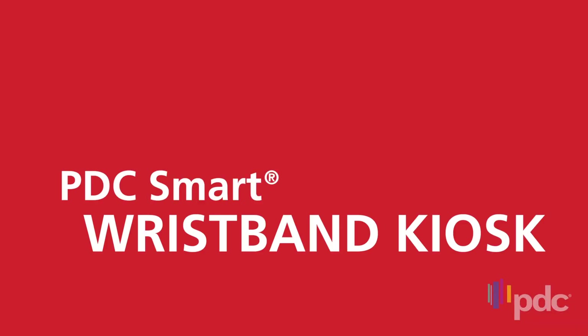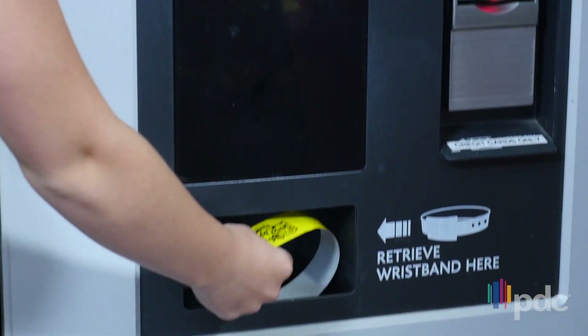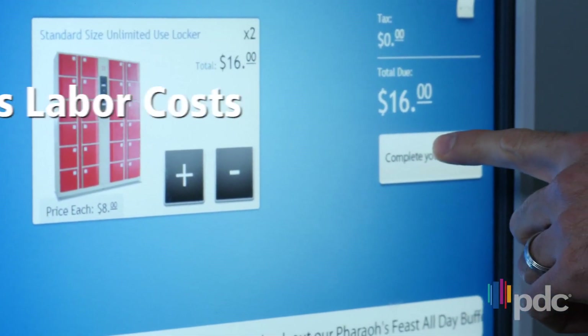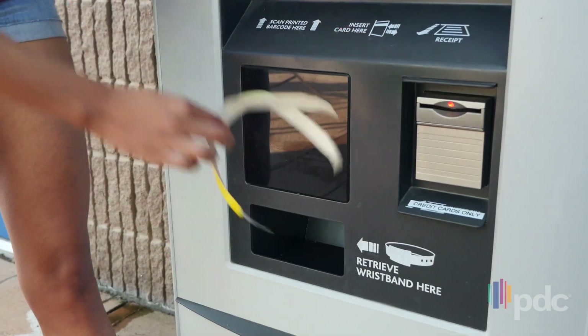With PDC Smart Wristband Kiosk, managing cashless transactions is easier than ever. It programs, prints, and dispenses wristbands right on the spot. The self-service platform allows guests to purchase admission, rental items, and add funds to their wristband at any time during their stay, providing the ultimate in guest convenience.